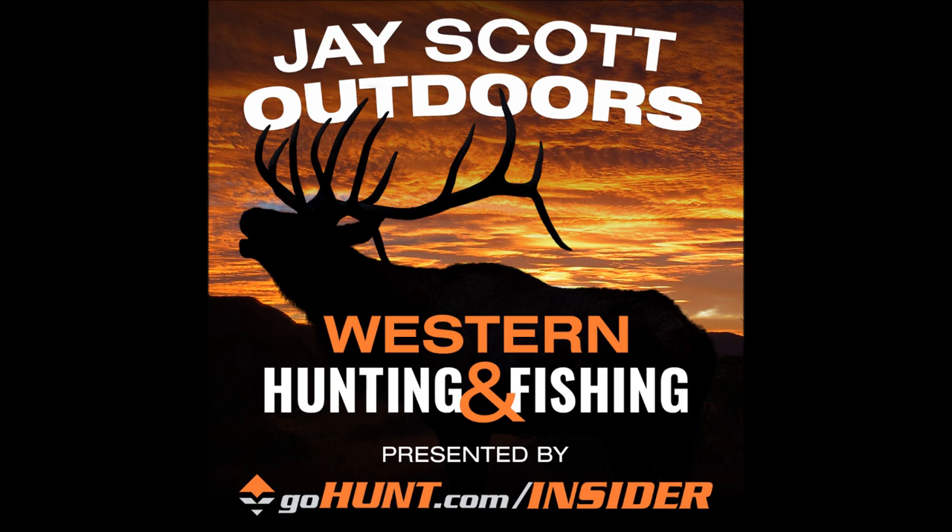Welcome to the podcast. Today's episode is part five, episode 135. We're going to be talking about mid-morning setups on turkeys, kind of hunting western style, with our friend Chris Roe at Roe Hunting Resources. I want to thank him for being on and spending so much time.